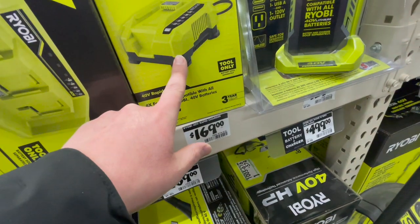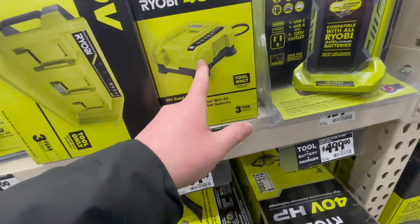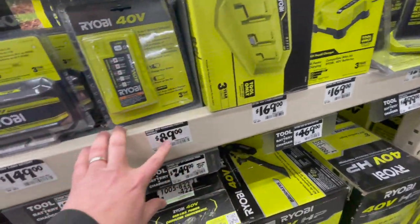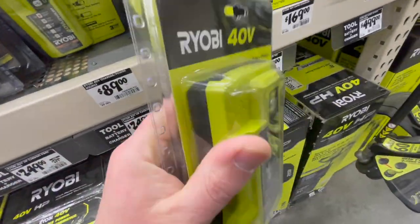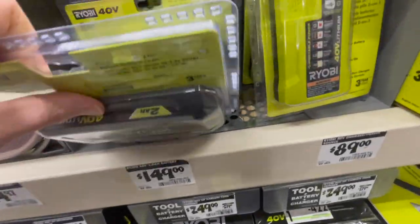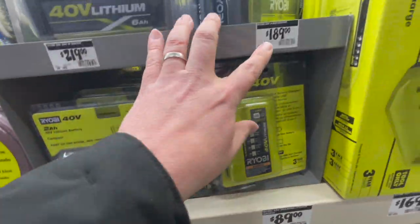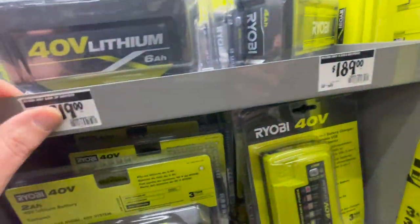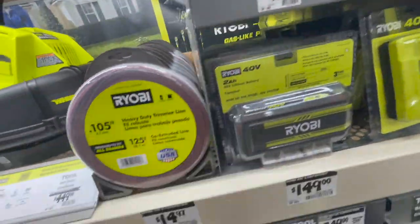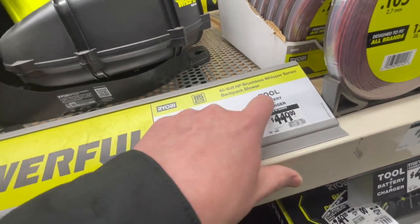$169 gets you the rapid charger, which is a very fast charger — I use this all the time to charge my 40-volt stuff. It seriously charges the 4-amp-hour 40-volt battery quickly. $169 for the three-port charger. $189 for the USB 40-volt charger — I use this to charge up my devices. They have a few batteries ranging from 2-amp-hour, 6-amp-hour, and 4-amp-hour. $149 for the 2-amp-hour, $189 for the 4-amp-hour, and $219 for the 6-amp-hour — actually not a bad price for a 6-amp-hour battery. $449 for their 40-volt HP Brushless Whisper Series Backpack Blower with tool, battery, and charger.